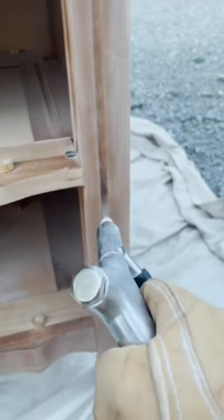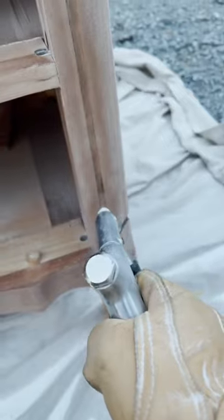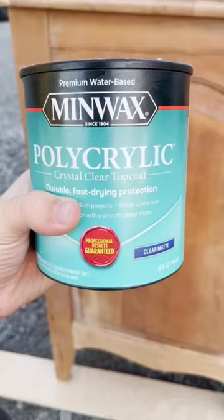It was absolutely horrible to work with. I don't know who uses this stuff, but never again. I had to sand and soda blast for hours to get all of that goopy mess off the dresser, and finally got it down to that natural finish.